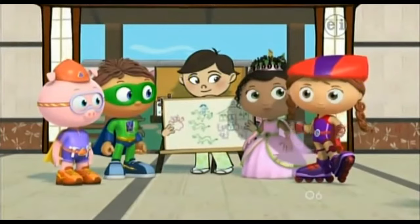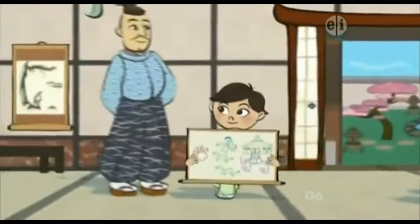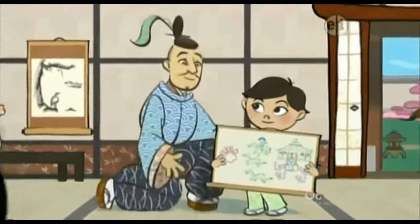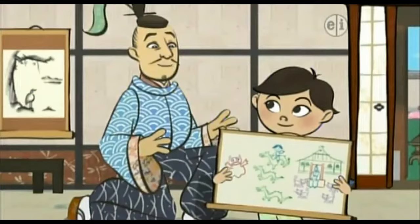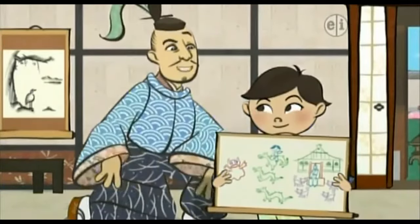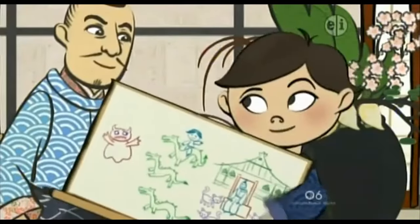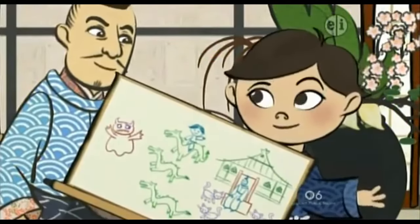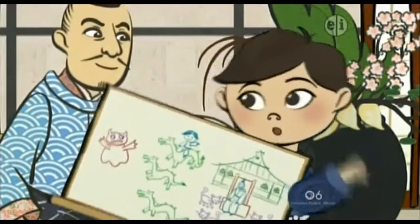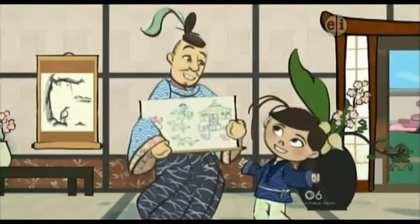And just in time — the Emperor is coming! Here is a picture for you, Emperor. My boy! What a wonderful drawing! Tell me, how did you do it? Well, at first I wasn't even sure what to draw, but I just started to doodle, and my doodles turned into a picture! Well done! Thank you!